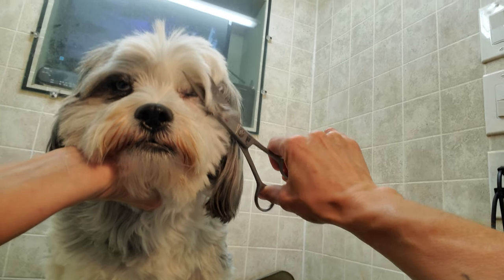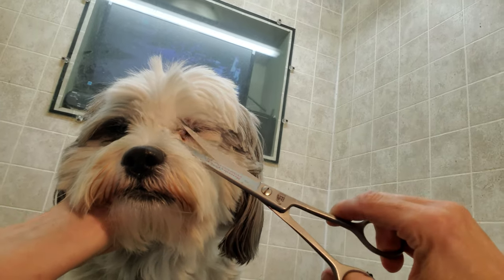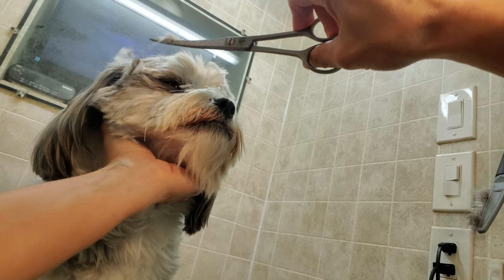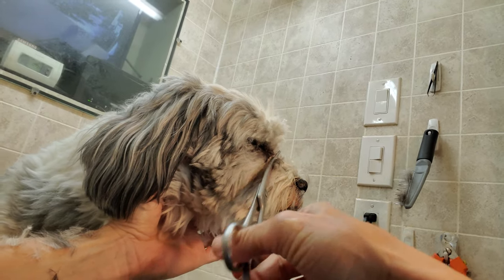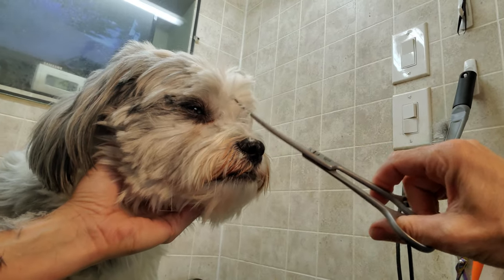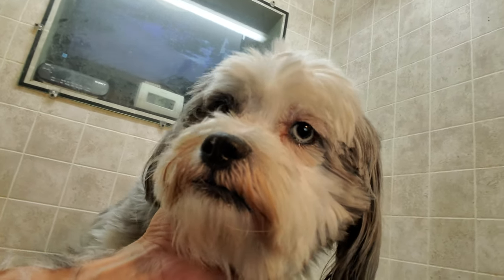I just wanted to highlight them for you to see. Let's trim a little bit around the face so we can actually get a good look at them — so they're not hiding away on us. There we go, yes.